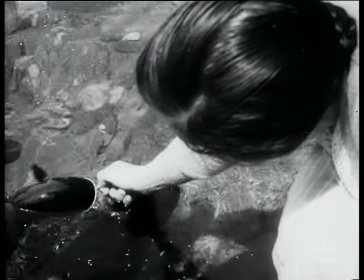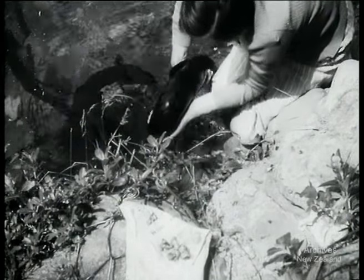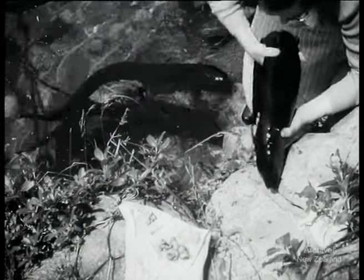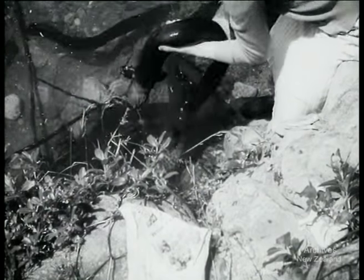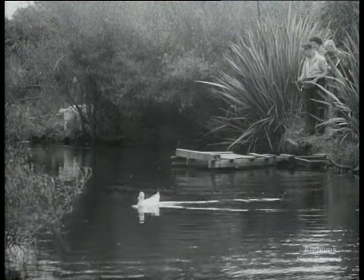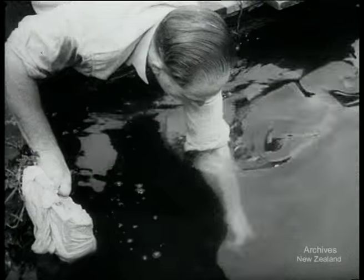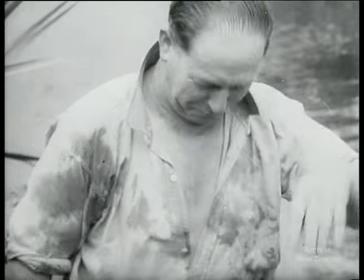Miss McCallum has been taming eels since she was a child, and knows all her pets by sight. She's been feeding some of them for over 20 years, and with these she can do almost anything. Miss McCallum is not alone in her strange hobby. In a creek at Midhurst in Taranaki, eels, trout and ducks — all natural enemies — live peaceably together. Mr. Porter, who has tamed them, says that a duck has even been seen on an eel's back. He has names for all his pets, and with Pinocchio he can do anything — well, almost anything.